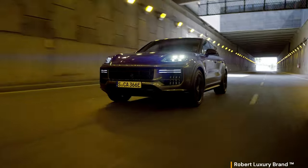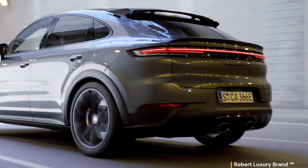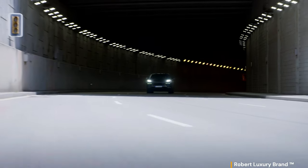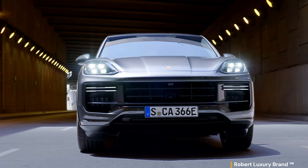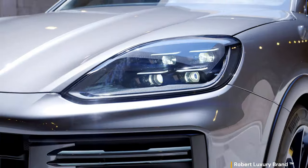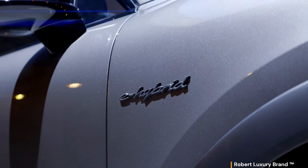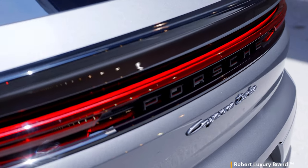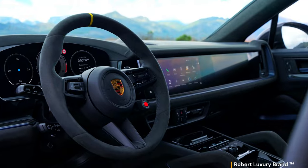The high-performance Porsche Ceramic Composite Brake (PCCB) comes standard in the GT package, offering exceptional braking performance and heat resistance. The dynamic qualities of the Cayenne Turbo E-Hybrid Coupe can be further enhanced with performance tires designed to complement the standard 22-inch GT design wheels, further improving traction and handling.